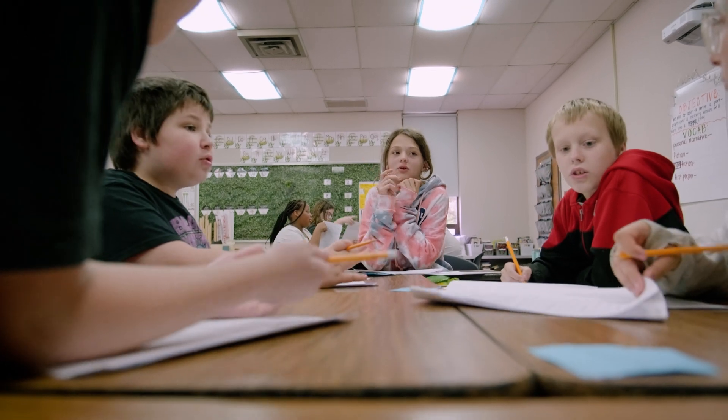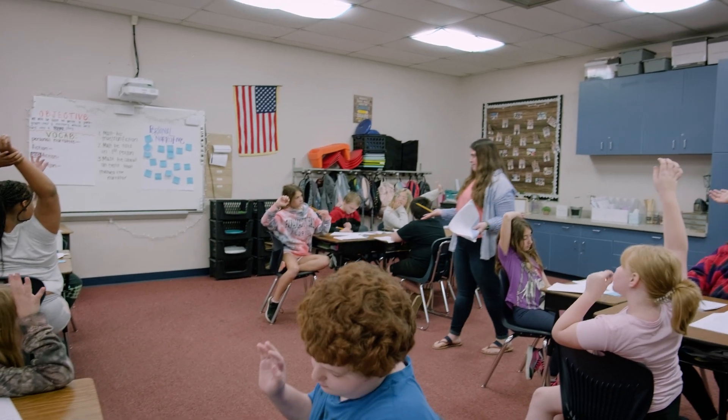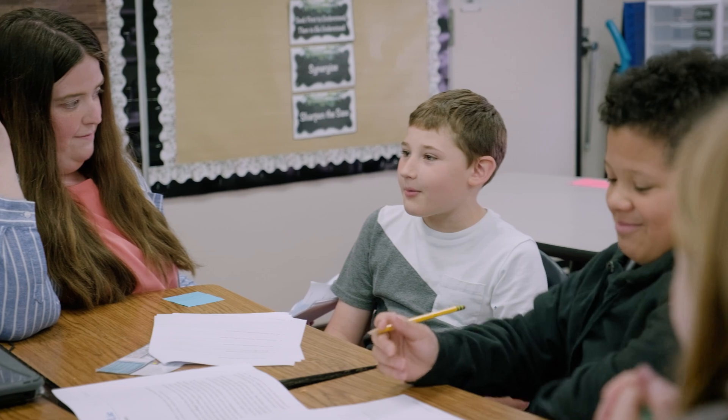I'm not going to lie — when I first looked at the curriculum, I was like, there is no way my kids are going to do this, because it's a lot at first and it's very rigorous. It constantly has the kids thinking, asking lots of depth-of-knowledge questions. But after the first week, my kids kept telling me, 'Why is reading going so fast?' or 'Why is science going so fast?' They're working really hard, but it's almost like they don't realize it.